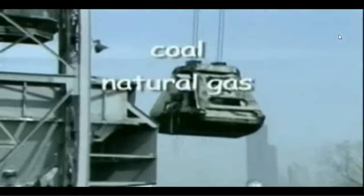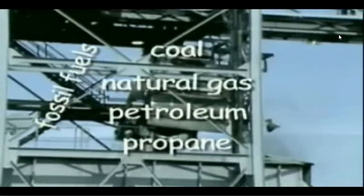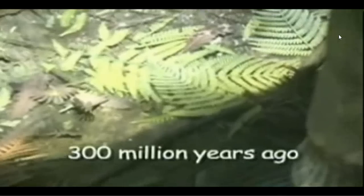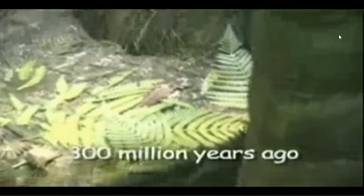Coal, natural gas, petroleum, and propane are referred to as fossil fuels because they have formed over the millions of years since prehistoric times. These resources formed from the tiny plants and animals that lived before the dinosaurs. These plants and animals got their energy from the sun.